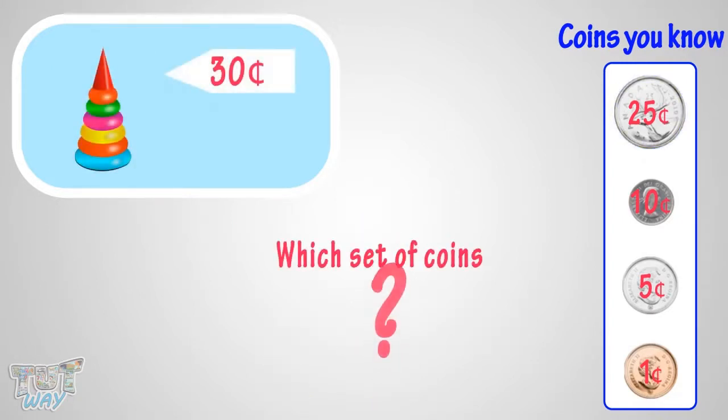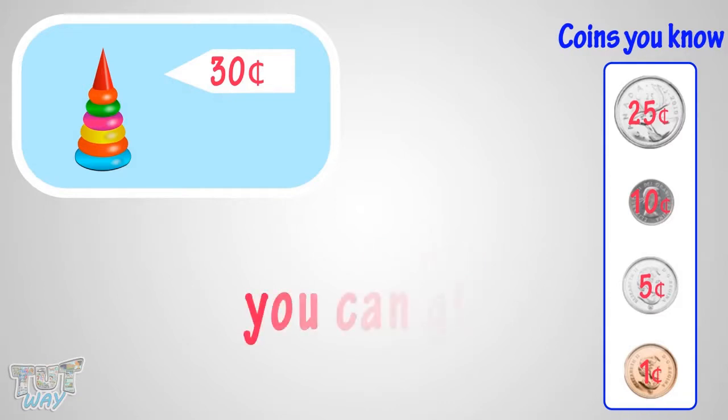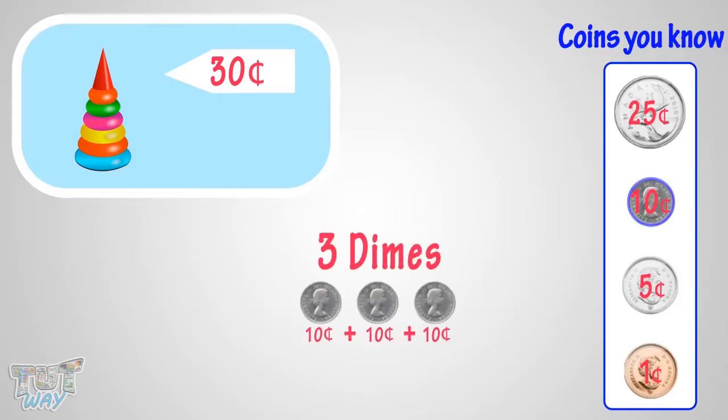Which set of coins can you give to buy this toy? Many ways can be there. You can give 3 dimes to make 30 cents.